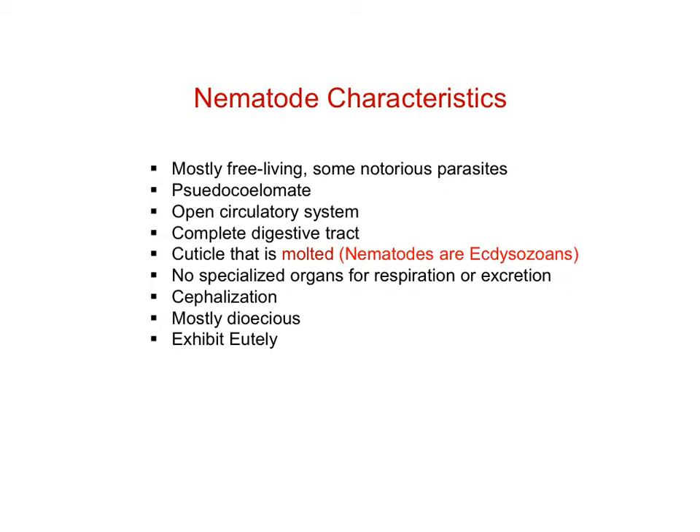Here is a list of characteristics, some of which I mentioned already: they're mostly free-living with some parasites. Of course, these are pseudocoelomate — they have open circulatory systems, so the fluid within the pseudocoel serves a circulatory function. They have complete digestive tracts from mouth to anus. They have a structure called a cuticle, which is molted periodically. Nematodes are an ecdysozoan, and one of the synapomorphies for that group is the fact that they can molt.